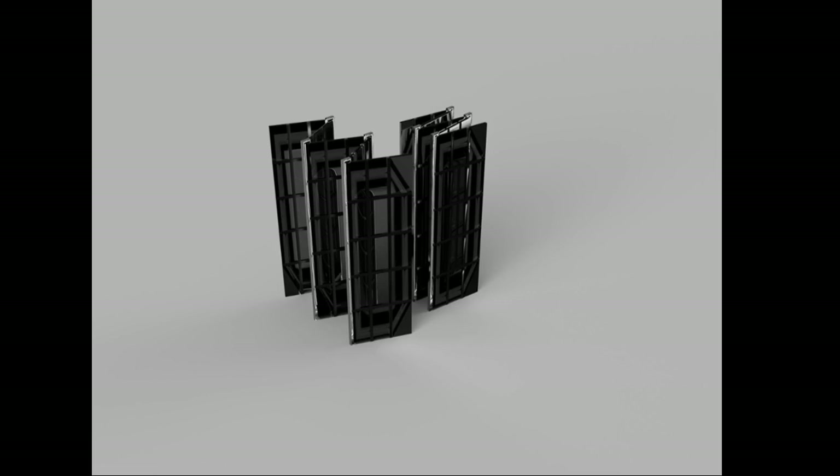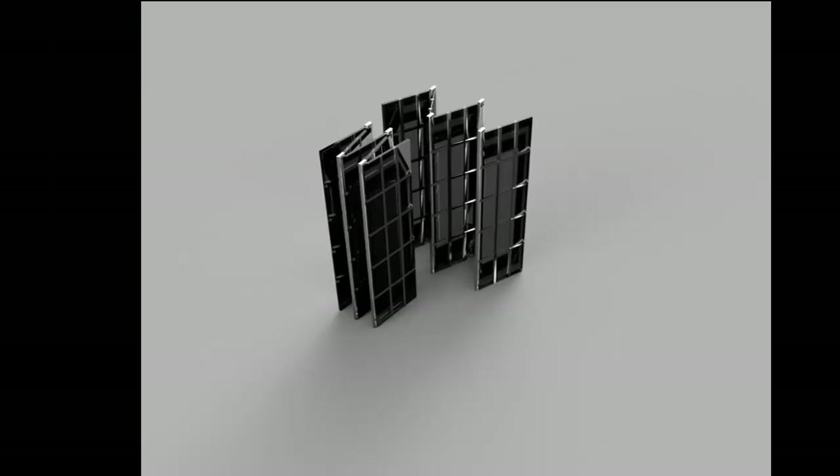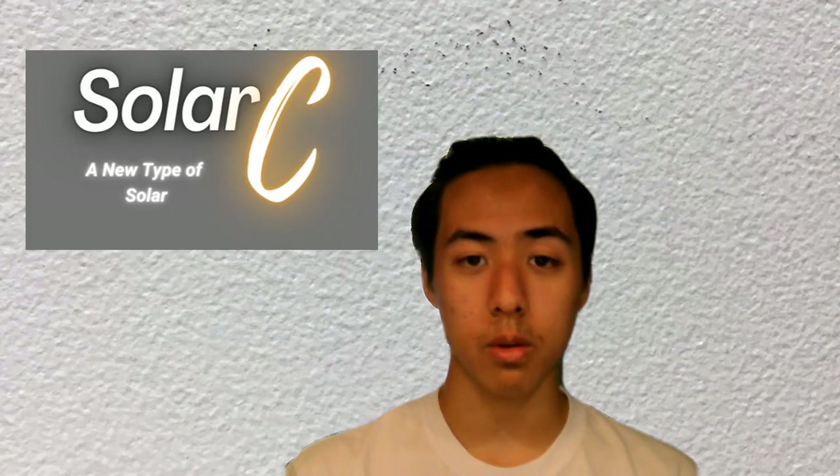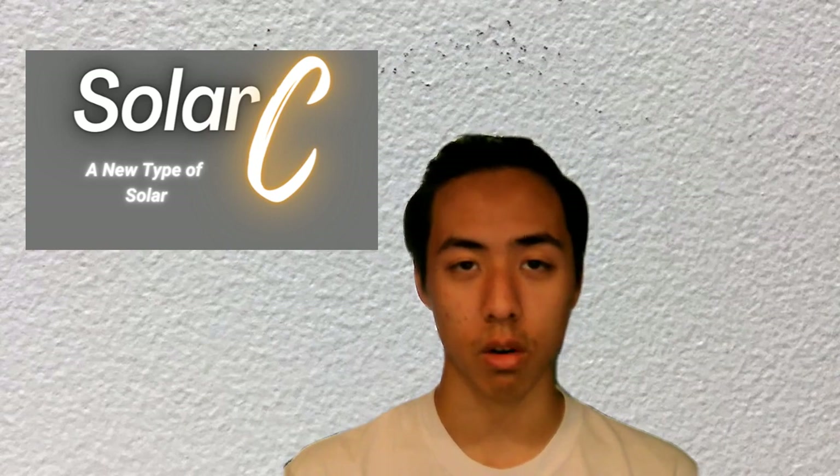At SolarC, our R&D department has been hard at work developing innovative solar panel technology that breaks through the current boundaries of the past. With these brand new innovations, we can now accelerate the process of making clean and reliable energy accessible for all.